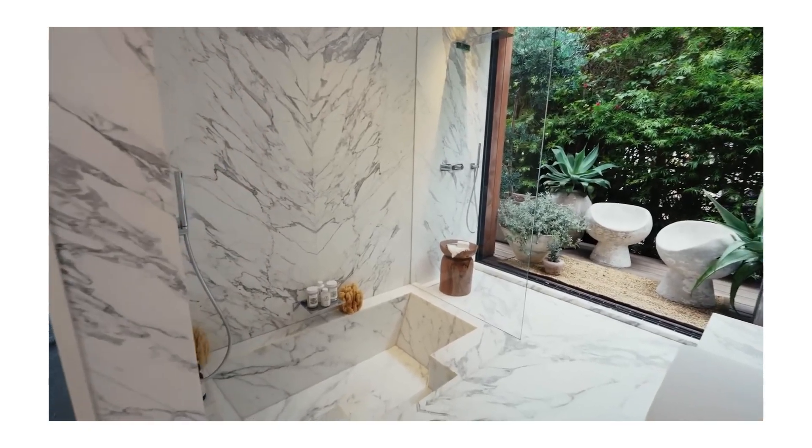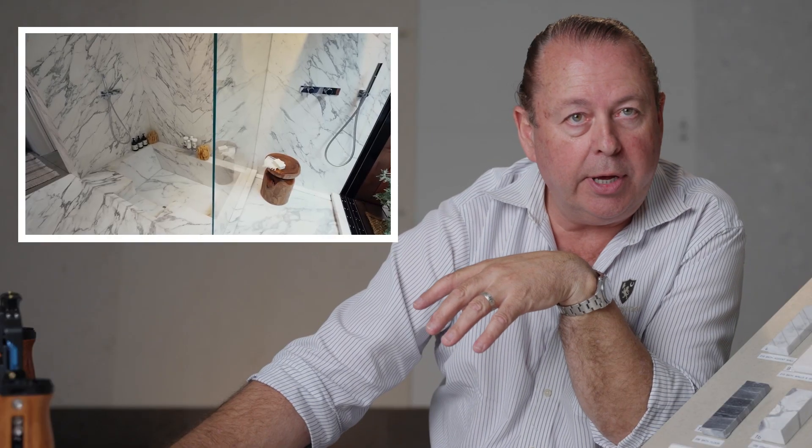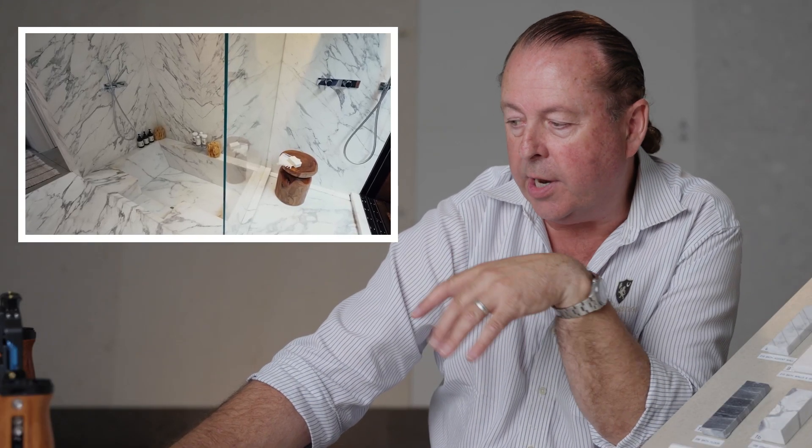The other option would be we carve the tub from a block of the same stone. And when we do that, we can sculpt it whatever shape you want, and keep the size to a good size that makes sense. It's a cool idea, but we don't do it a lot.